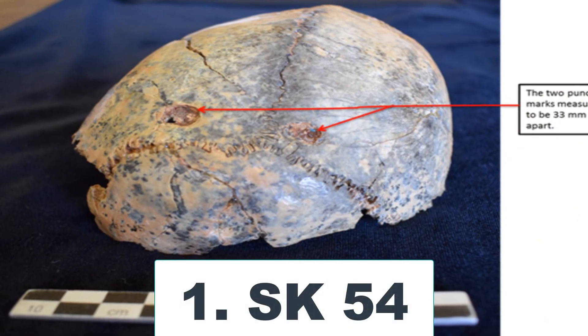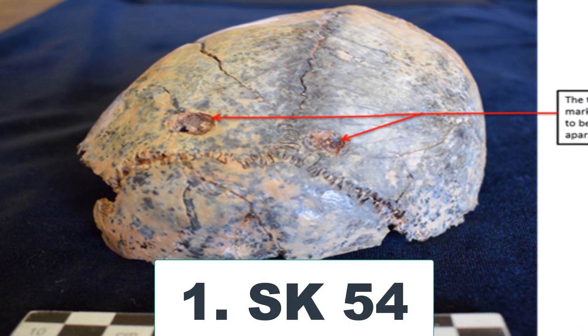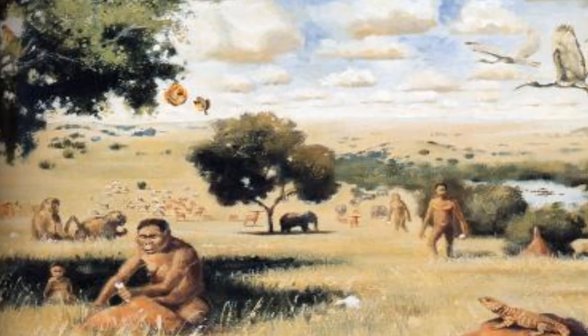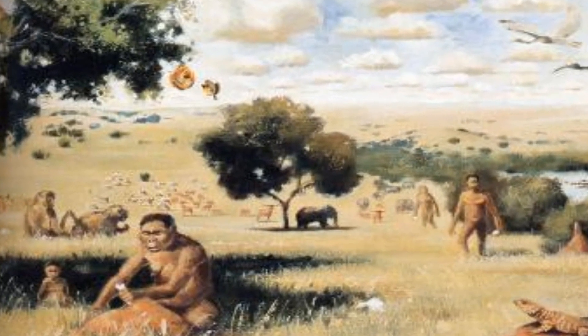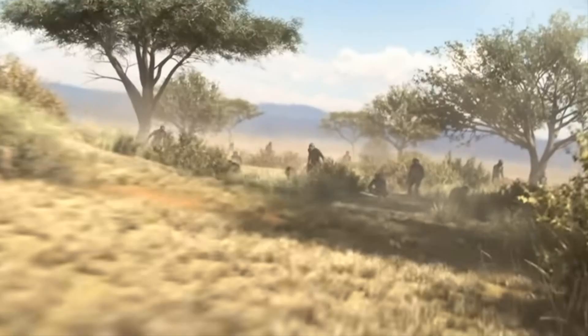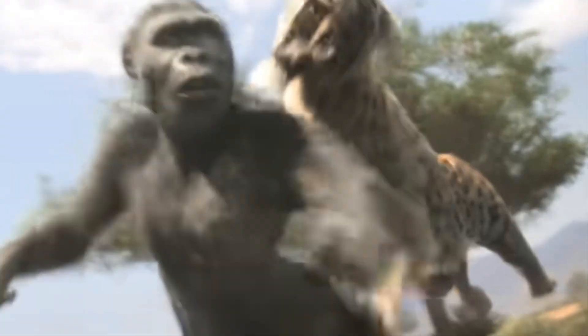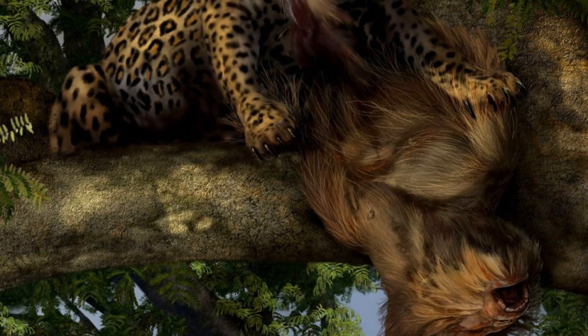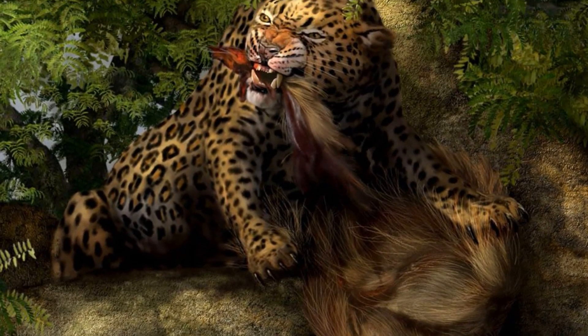Paranthropus Skullcap. The teenager probably didn't see it coming. One moment, they were carrying on with life as usual in South Africa, circa 1.8 million years ago. The next — blinding pain, a crunch and then darkness — dead at the paws of one of prehistory's greatest carnivores. And just like that, it became a leopard's lunch.